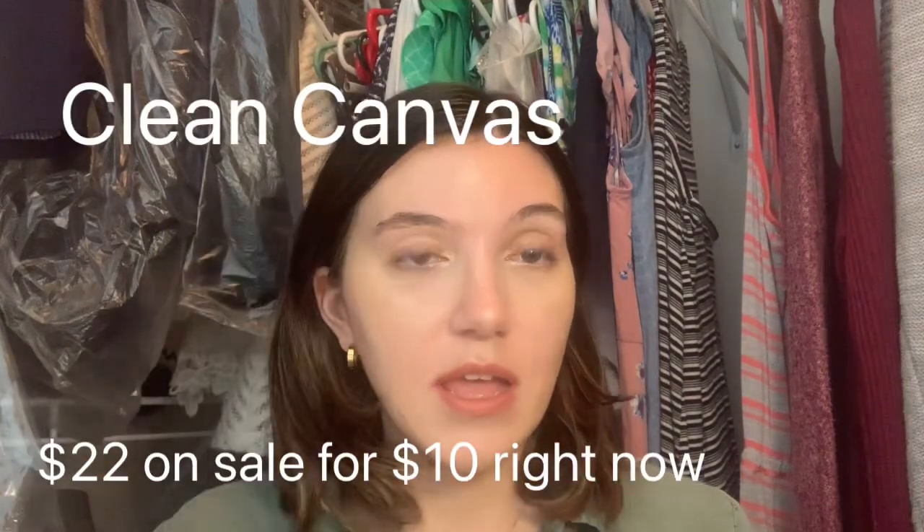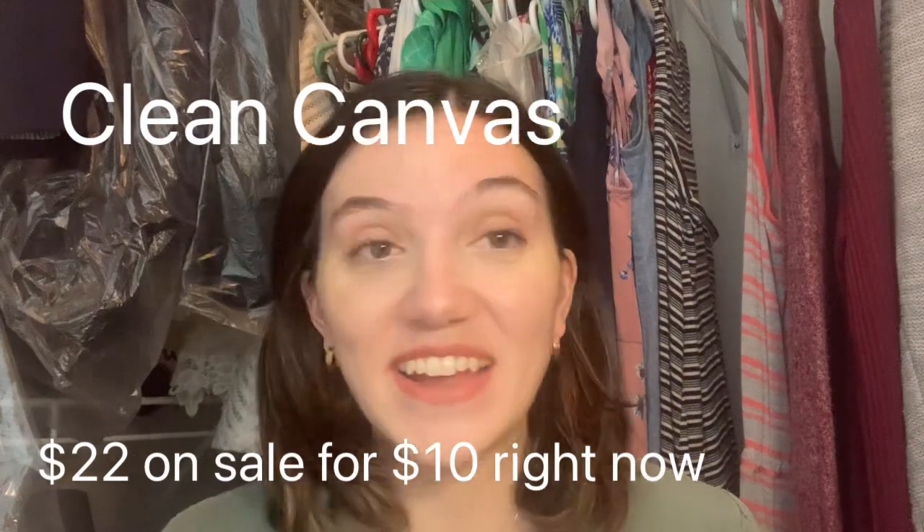Everyone was talking about this so I bought it, but now I use it as a concealer because it is not a primer for me — again I have very oily eyelids. The Gerard Cosmetics Blank Canvas in the shade Fair. I use it as a concealer almost every single day and I love it.